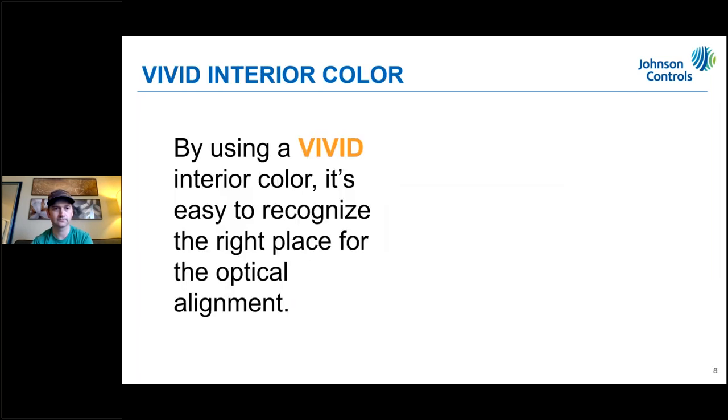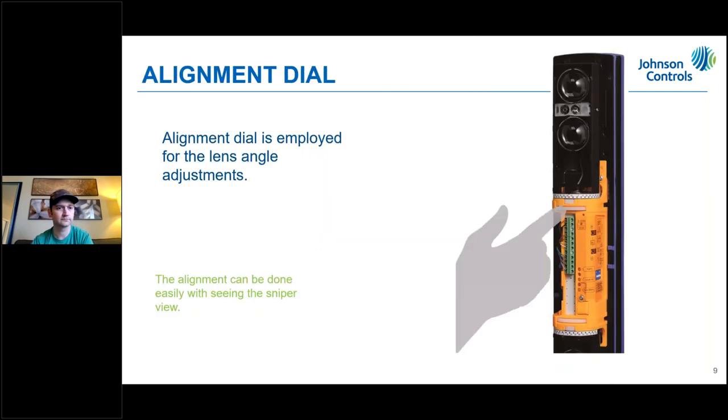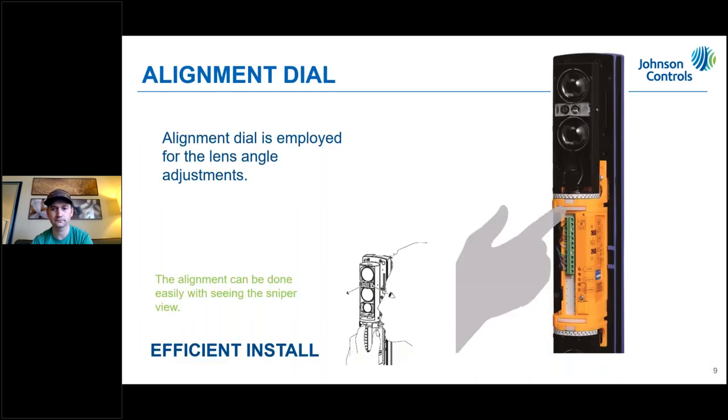The vivid interior orange color makes it simple to identify the device and get it dialed in. In the past, photo beams were all black and hard to align, but the orange color makes it easy. The alignment dials allow horizontal adjustment of 90 degrees or vertical adjustment of 10 degrees, so instead of using a screwdriver you just use your thumb or finger to adjust the lenses.